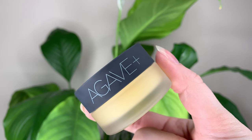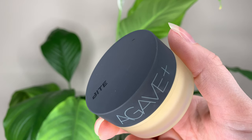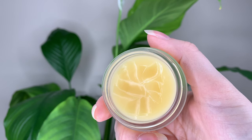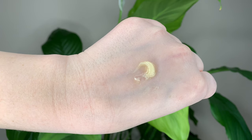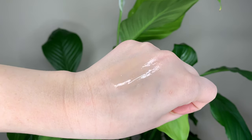For the Bite Beauty it's 26 Canadian dollars or 22 US dollars and you get 0.5 ounces or 15 grams of product. So it's more expensive than the Laneige and you get less product. Just the one flavor and it has a nice subtly sweet scent.